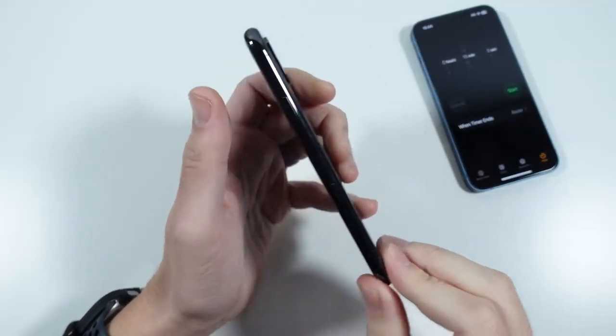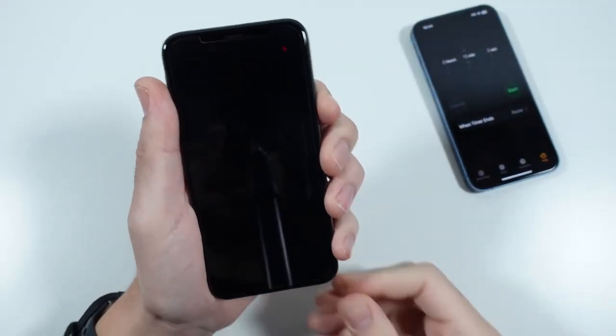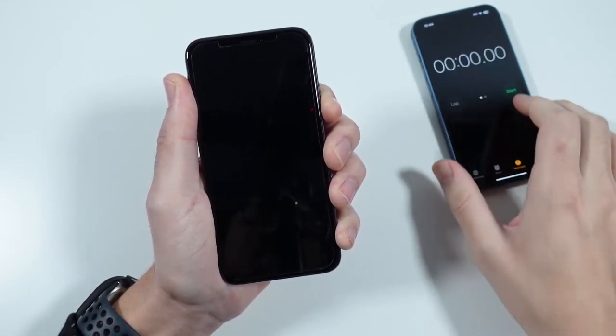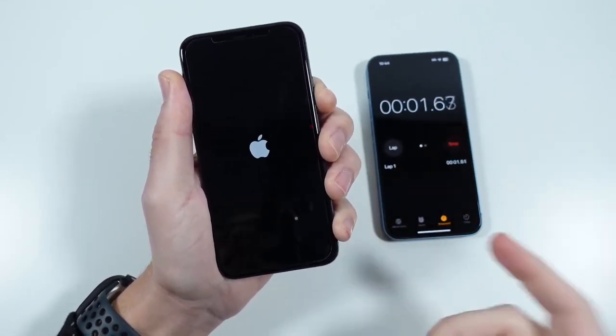What is up guys? Nick here helping you to master your technology. iPhone XS 2022 December.